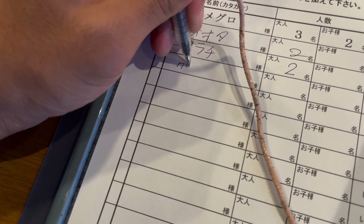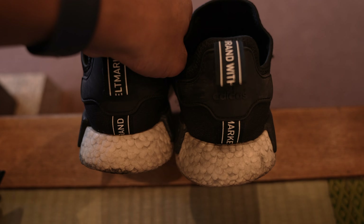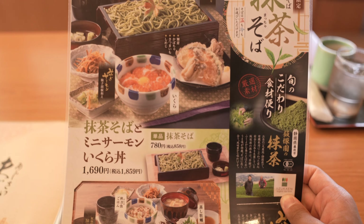The name of the restaurant is Tonden and they have a handful of locations in and around the Tokyo area. I chose to sit on the tatami mats, but of course they have regular tables too. Take off your shoes and get comfortable.